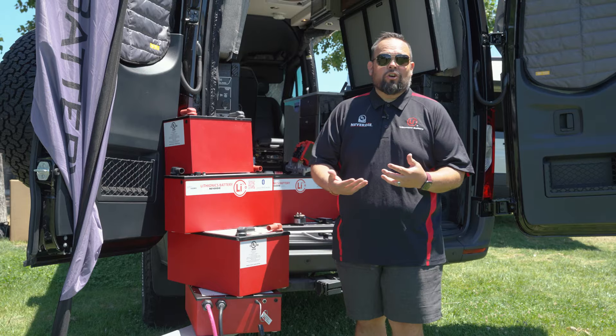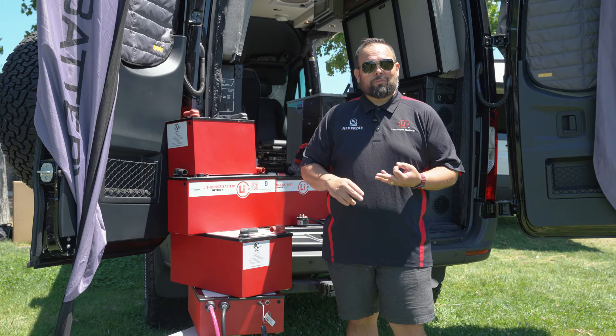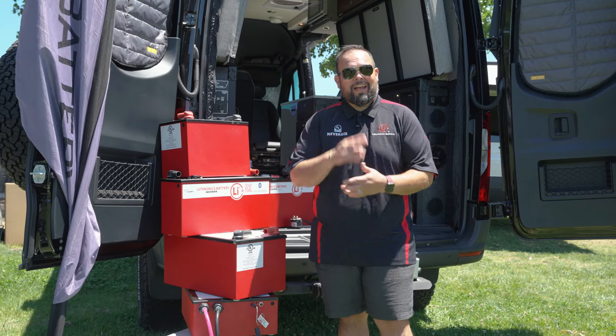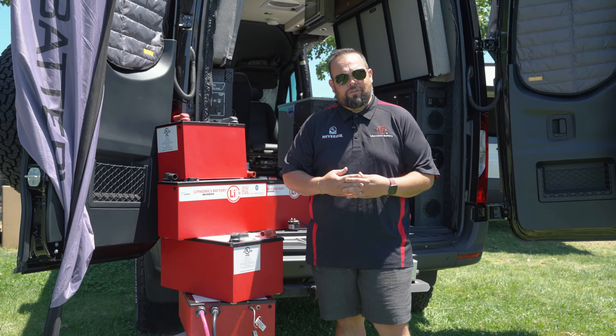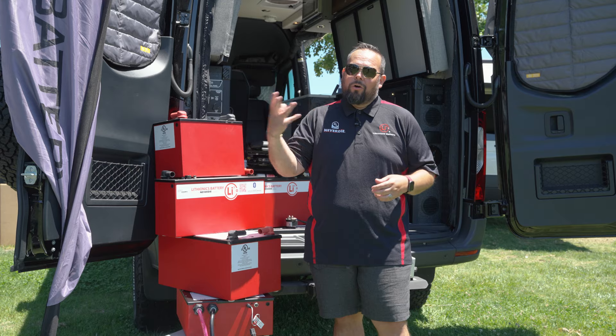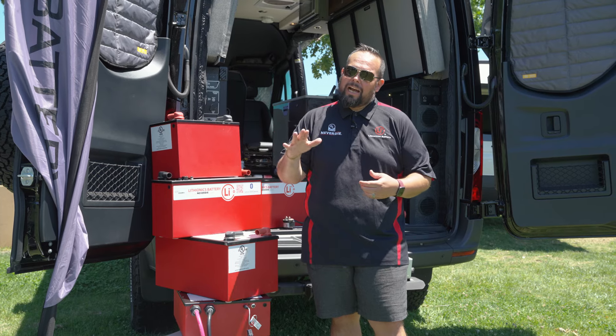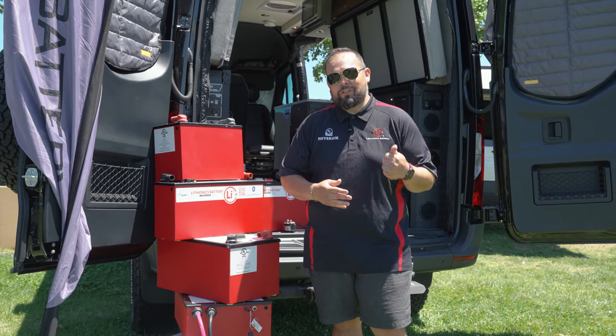In other OEMs — larger OEMs — we have Winnebago, Numar, Coachman, Jayco, and Grand Design. We have other large OEMs we're servicing who like our premium product. We go OEM or consumer — we're going to guide you along the way. It was great meeting you. Thank you again for the time and looking over our product. Hope to meet you soon.